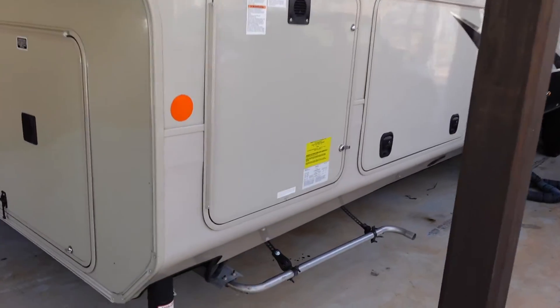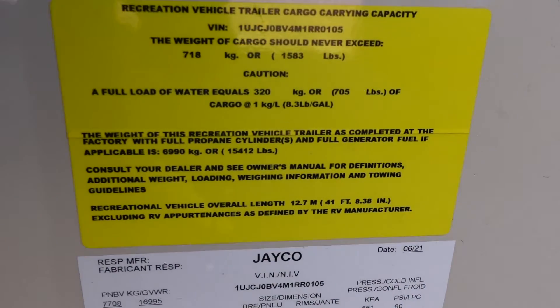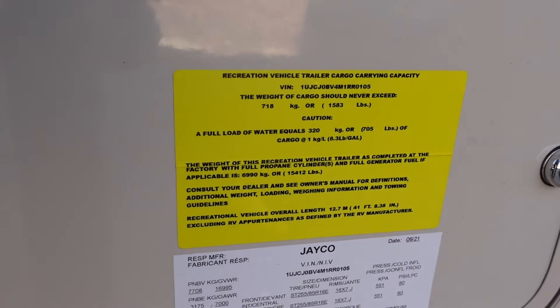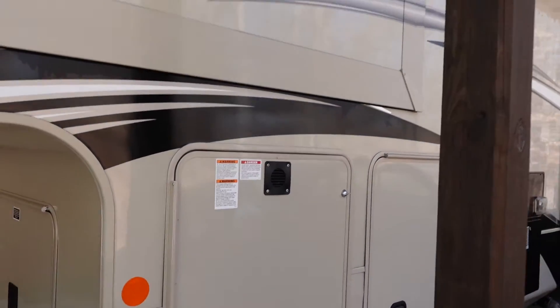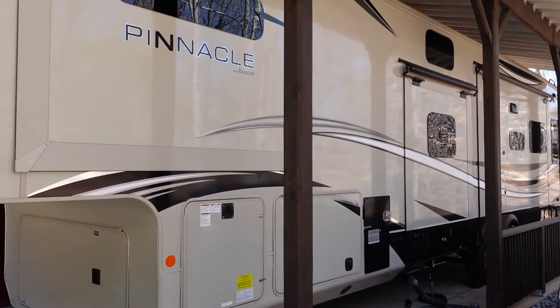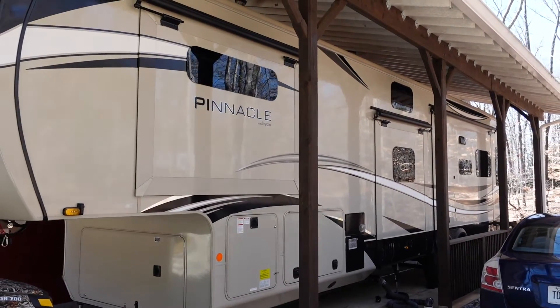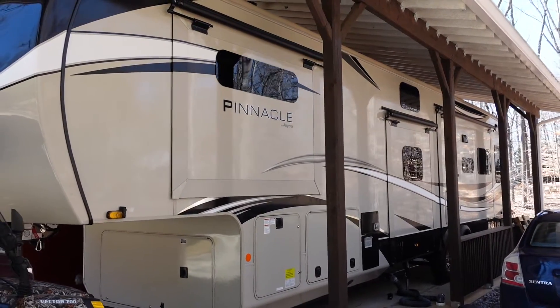Later in this video, I'll talk exclusively about cargo carrying capacity and how it relates to a rig being well-suited for full-time living, along with real-world numbers on how much everything in my rig weighs. I'll even pull out a spreadsheet, so if you like that kind of stuff, stay tuned. My goal is to make this video as helpful as possible for folks interested in full-timing in an RV such as the Pinnacle.